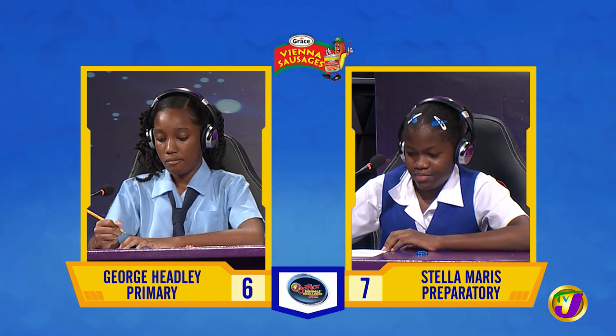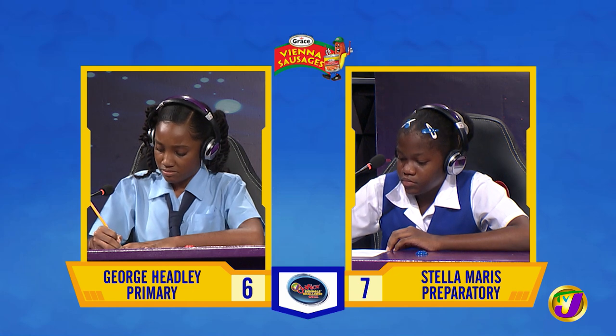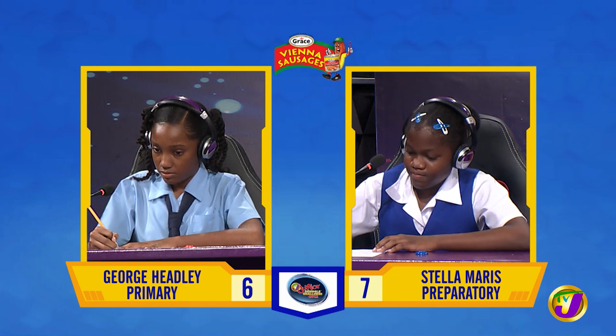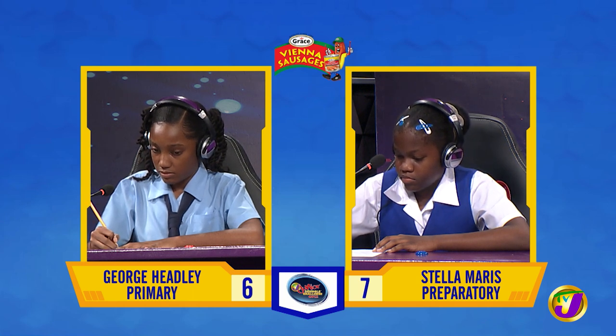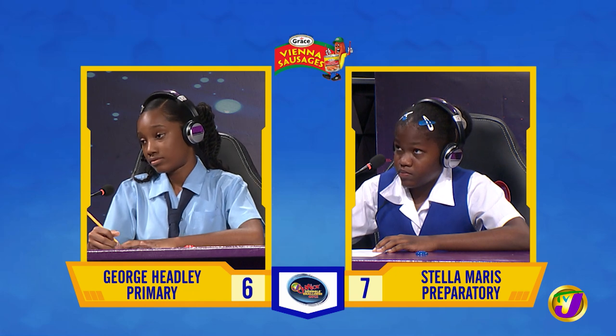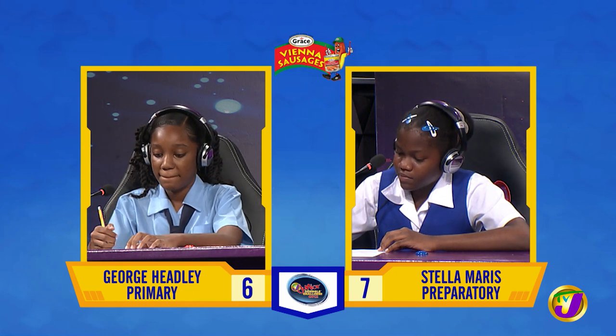And Shani, how many members are in the set of prime numbers below 20? 11. Incorrect. Would you like to try, Anika? No, thank you. It's 8. That ends the math face-off. We move on to science.